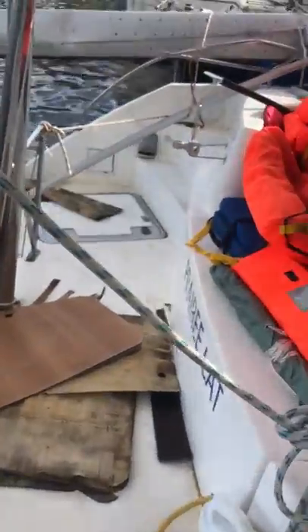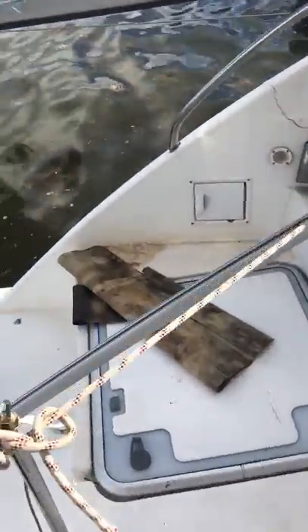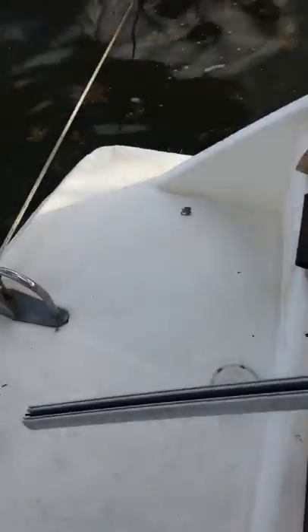On the starboard side. Check the port side — I'm assuming it's going to be the exact same story. Yep, rebuild or replace. At least you can get in there and work. It's not too dirty.